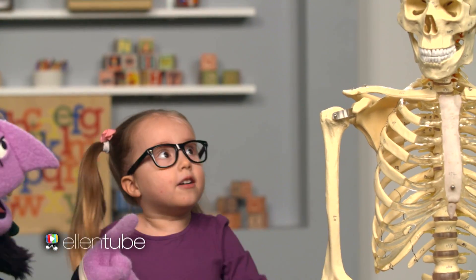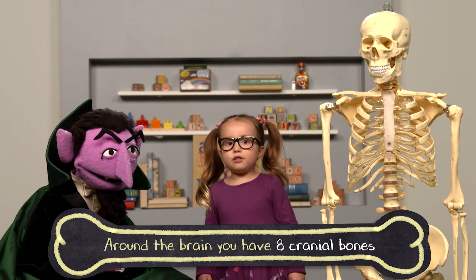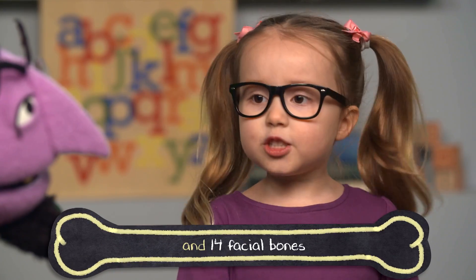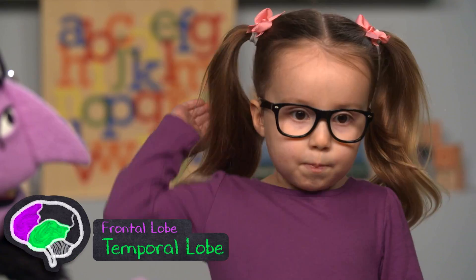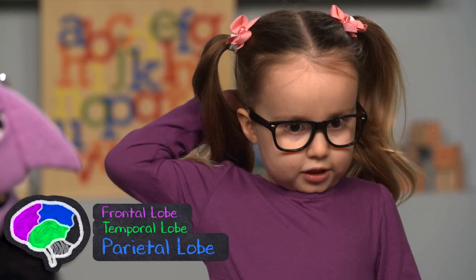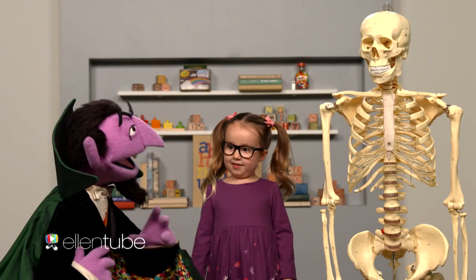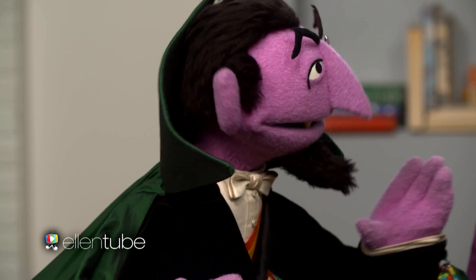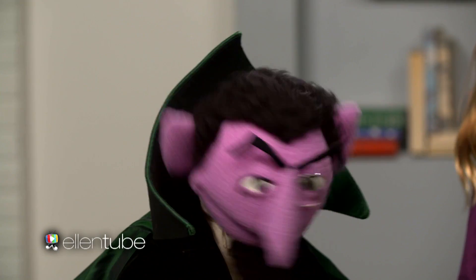That's the skull right up there. So around the brain, you have eight cranial bones, and you have fourteen facial bones. There's the frontal, temporal, parietal, and occipital. That's a lot of different words. Very, very difficult. But that all equals twenty-two bones in the skull. It does.